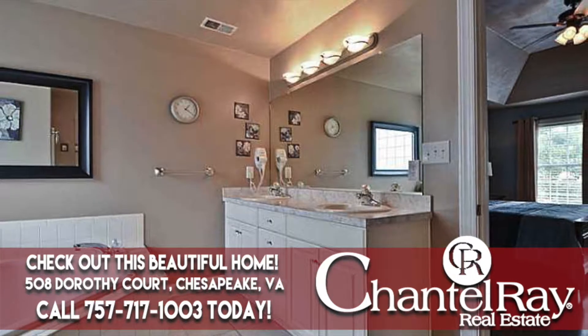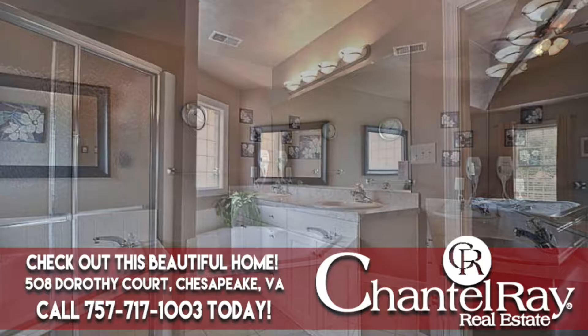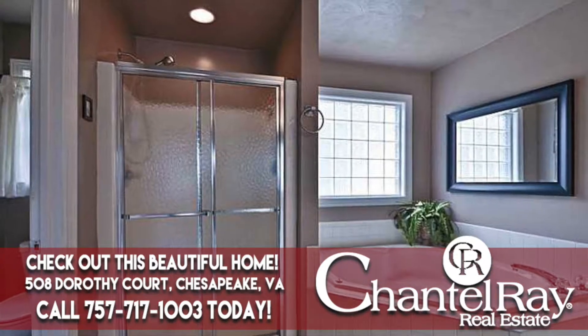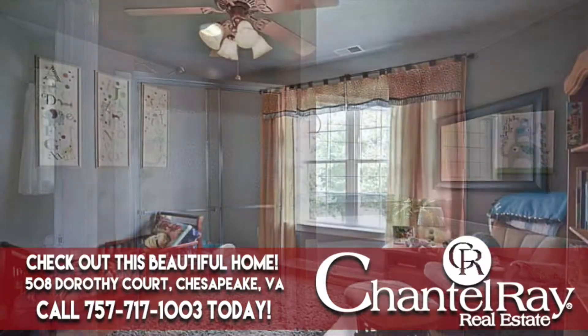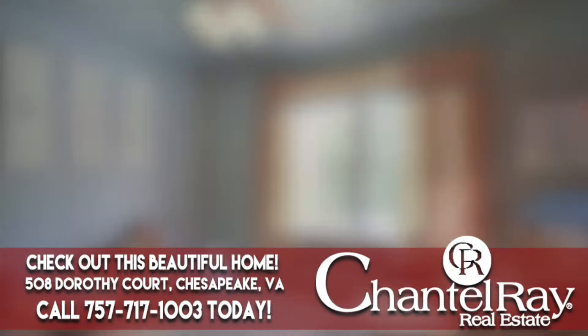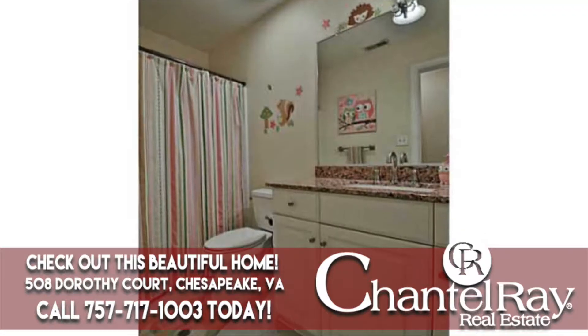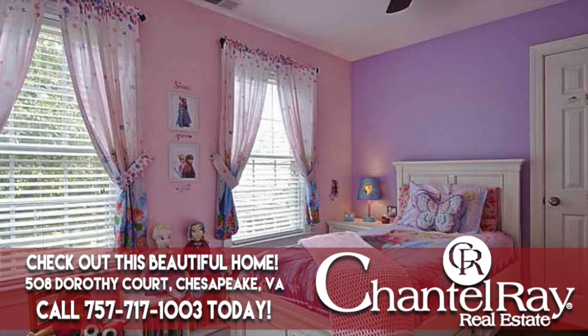The kitchen also features granite counters, stainless steel appliances, and a working island with overhang to accommodate bar stools. It also provides ample space for a table where you can sit and enjoy the delicious meals you've prepared. An oversized half bath is located down a short hallway from the kitchen and features a new granite countertop and updated plumbing fixtures.